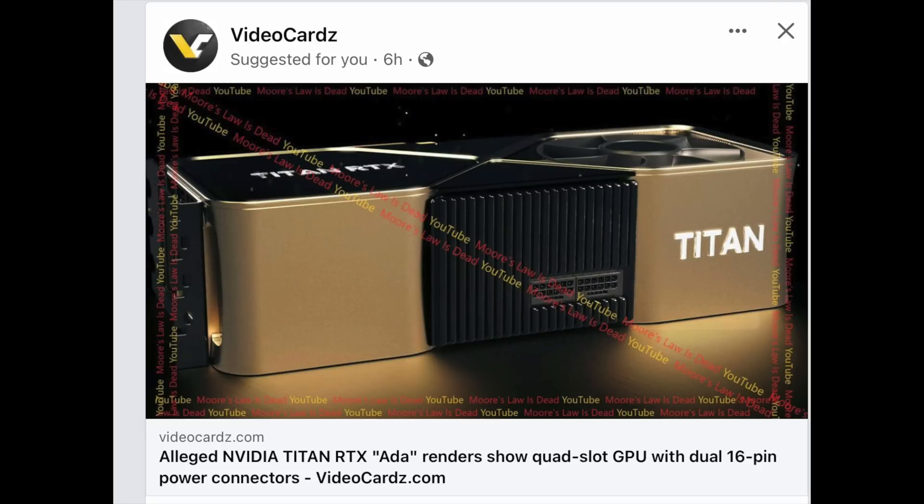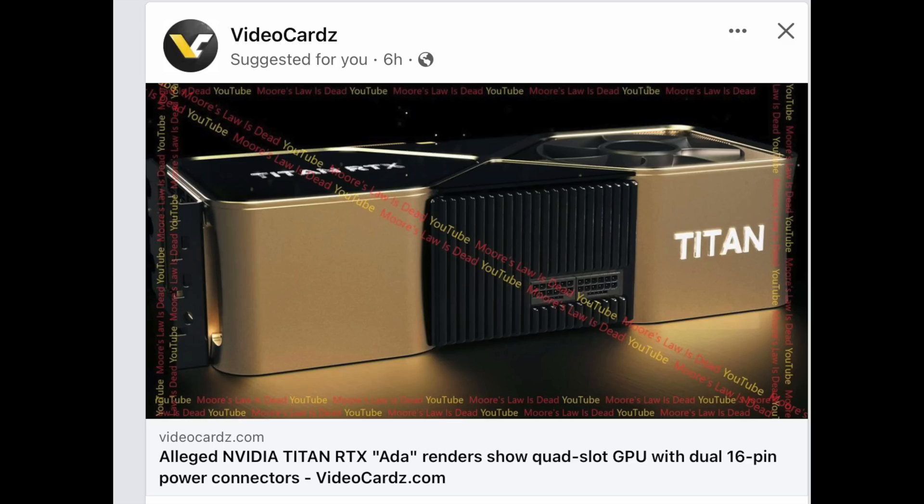First, let's start with the Titan GPU. This leak came from Moore's Law Is Dead. While here we don't really do insider leaks, we do talk about and analyze them — whether it would make sense in the market, the financials of it, if it makes sense to have a GPU that expensive, and the performance and where it falls in the current market. Do I think an Nvidia Titan GPU above the 4090 makes sense in the current market? It's a little bit hard to answer.